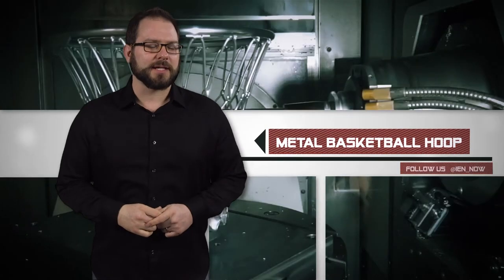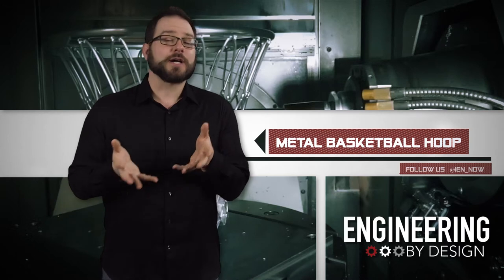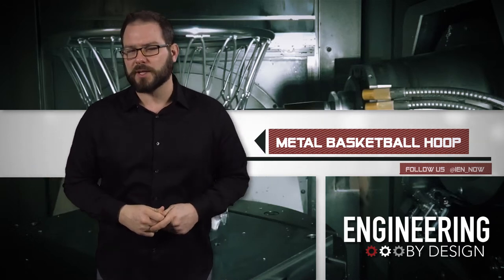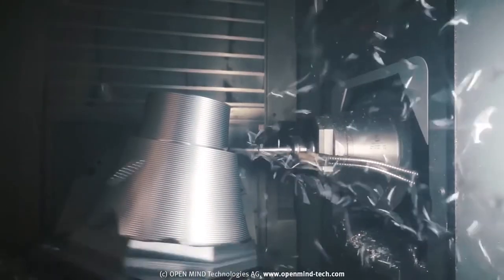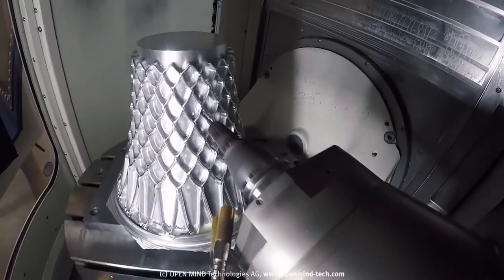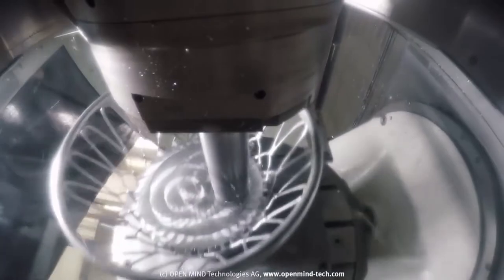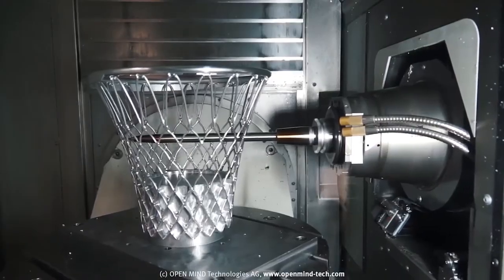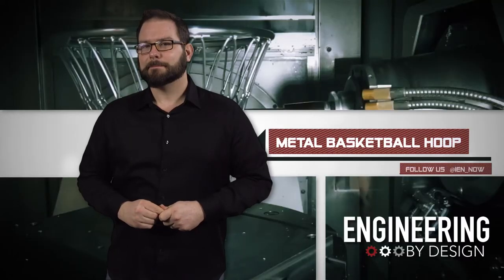German company Open Mind Technologies is a developer of CAM software — specifically HyperMill CAM Software, one of the industry's most advanced software suites. In an effort to flex the software's milling might, the company chose an interesting application: they wanted to cut a basketball hoop out of a 180-pound block of aluminum. The video is mesmerizing and everything you would imagine when you hear the phrase 'machining porn.'